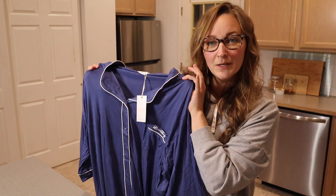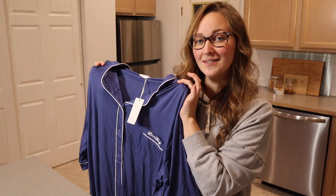Hello, welcome back to KG Simple Reviews. Today I'm going to be reviewing this women's button-down nightgown.